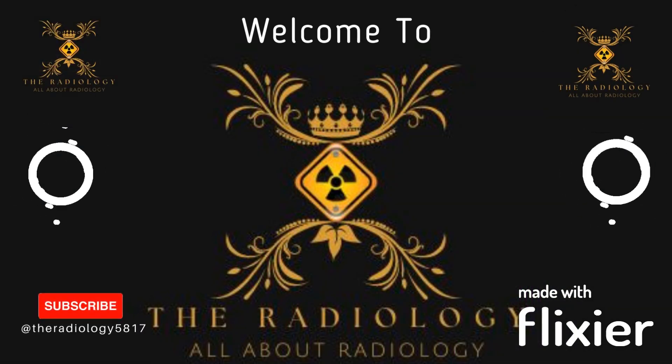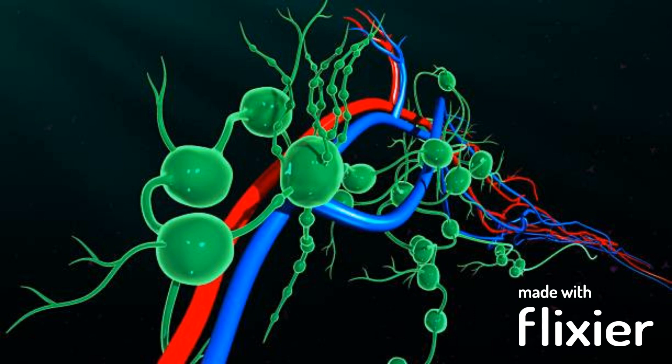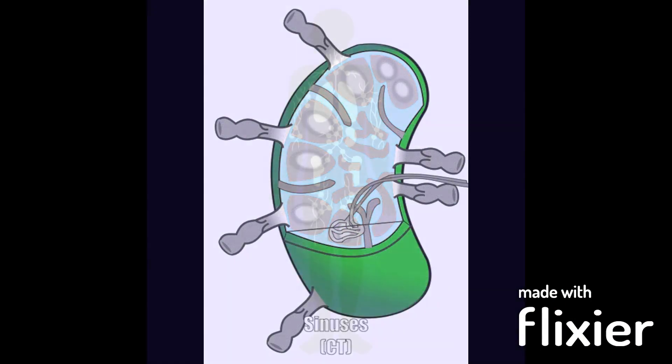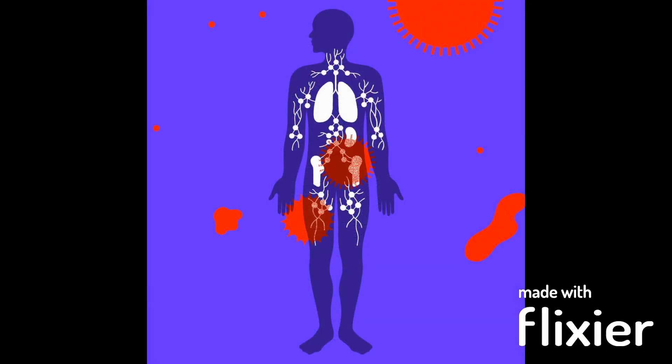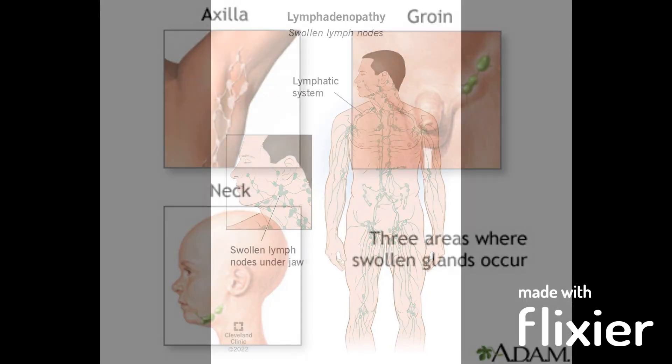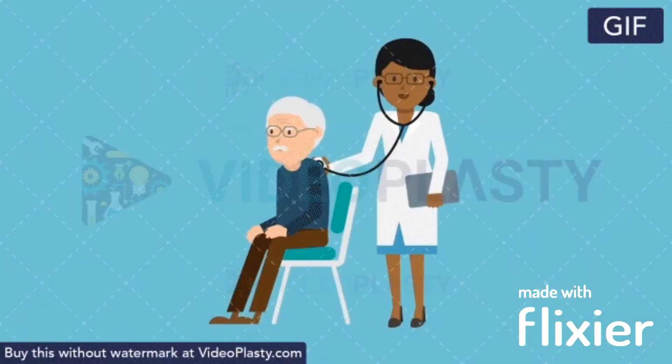In some cases, swollen lymph nodes can be a sign of more serious conditions such as cancer. If you notice persistent swelling, pain, or other unusual symptoms around your lymph nodes, it is important to talk to your healthcare provider for an evaluation.